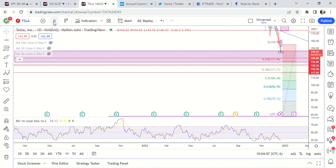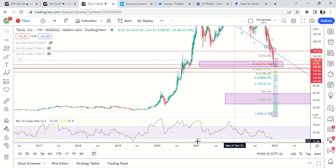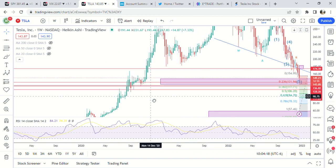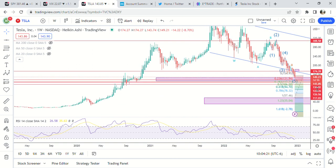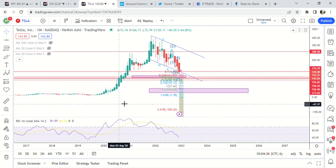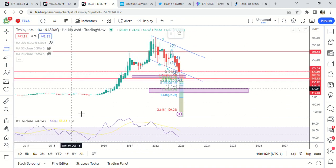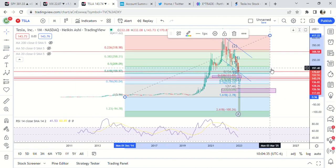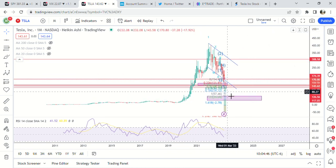If you come over to the weekly time frame, 117 is right in this area — there is a little bit of support right there. I think that's where we're likely going to end. On the retrace for this whole move, it would end up retracing in between the 0.61 and the 0.78 fib, which is pretty normal for a second wave.